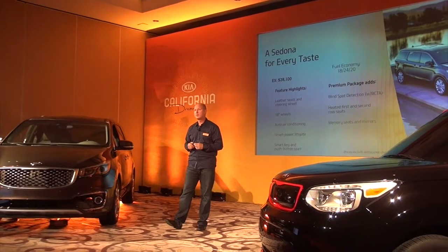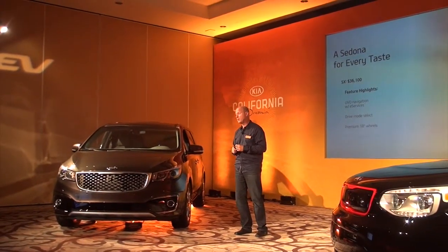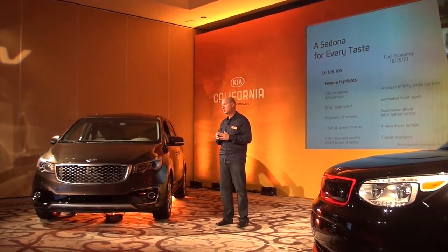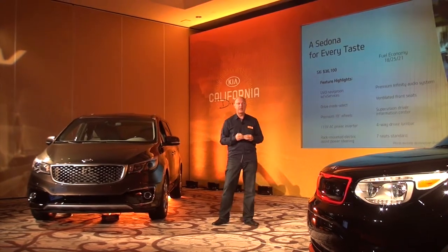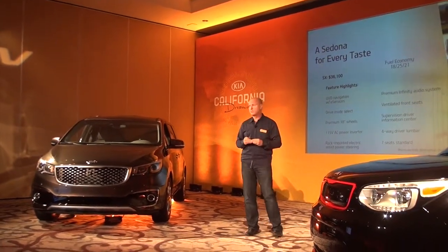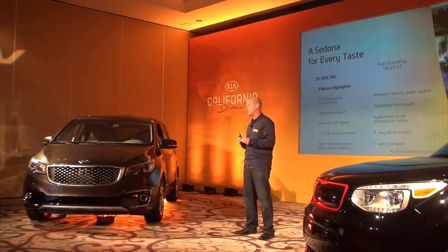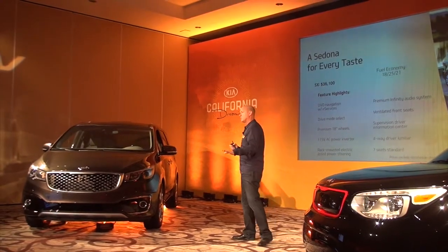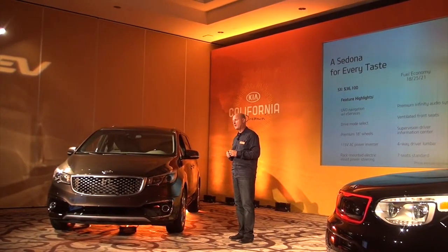The SX grade includes navigation in addition to all the other content previously mentioned, plus an electronic premium rack-mounted electric power steering system, premium Infinity audio sound, heated front seats, and a few other features. Because of the electric steering, mileage improves to 18 in the city, 25 on the highway, and a combined 21.